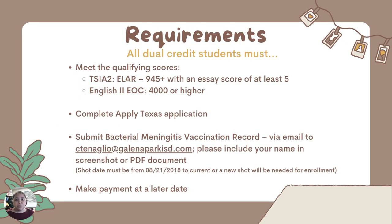For students who want to follow the academic dual credit pathway or the MECA pathway, there are some requirements. First, students must meet qualifying test scores, which can be met one of two ways. The first is by passing the TSIA-2 by scoring a 945 on the English Language Arts Reading Multiple Choice section with at least a 5 on the essay. Alternatively, they can get MEETS, which is a 4,000 or higher on their English 2 EOC. Second, students must complete an ApplyTexas application — that's the application for admission into San Jacinto College. One state requirement is that students must submit proof of their bacterial meningitis vaccine. This can be done by emailing Ms. Tenaglio, the academic advisor, at ctenaglio@galenaparkisd.com.